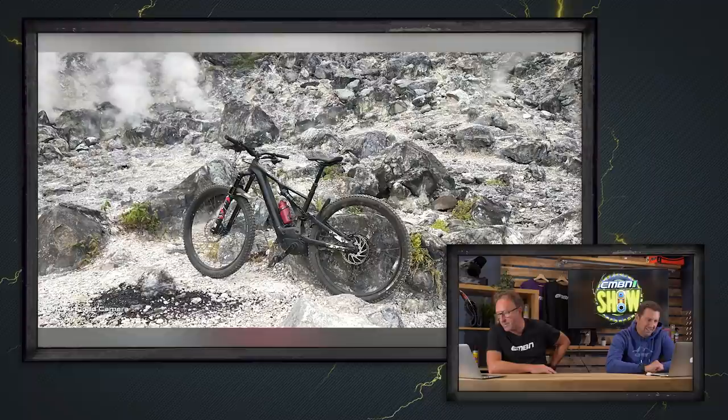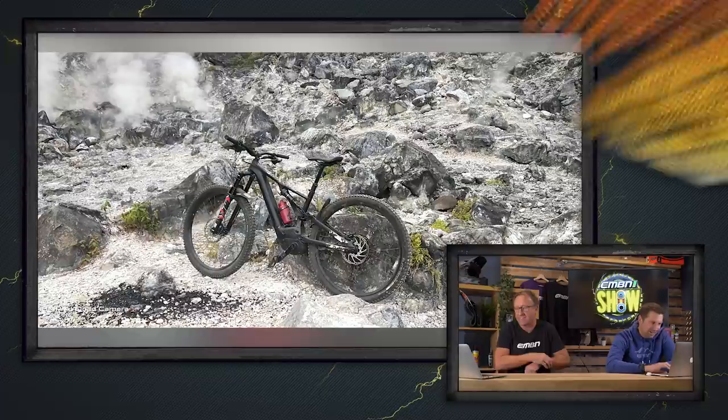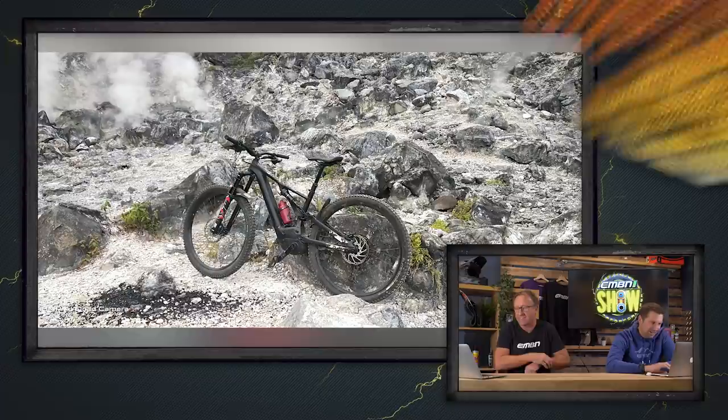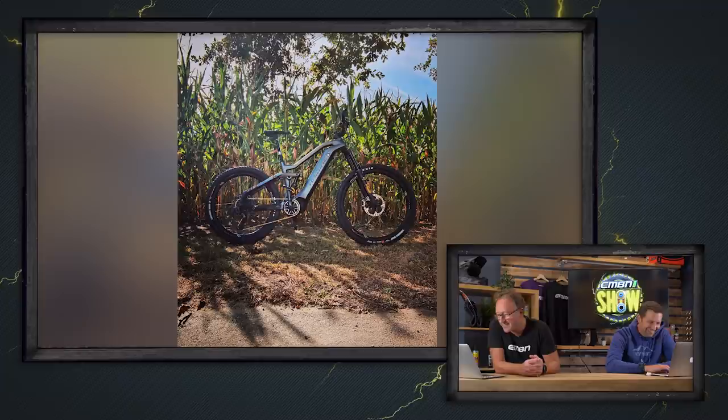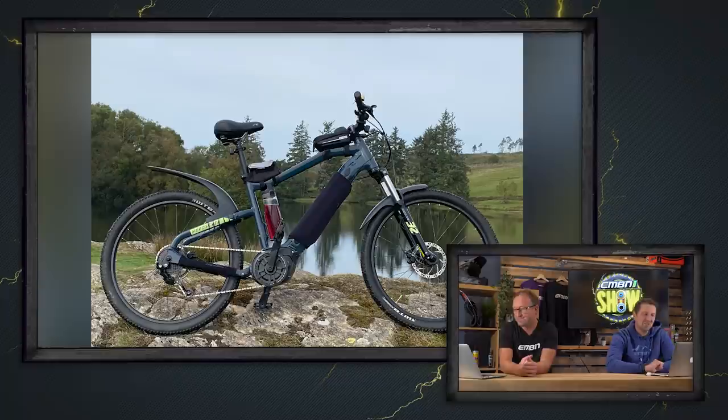Next is a shot from West Java, Indonesia — super nice, with what looks like a volcano or steam in the top left corner. And then Enzo's bike, loving the color — it looks like an oil slick finish, with corn growing in the background. Super nice for sure.